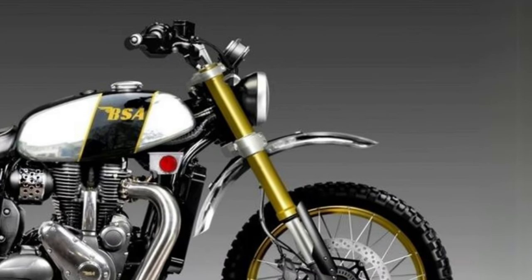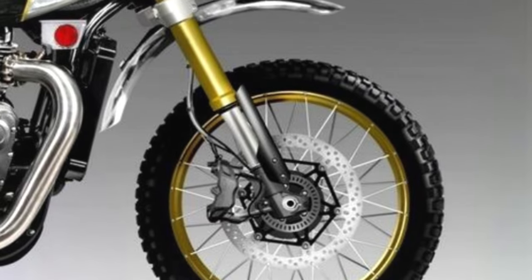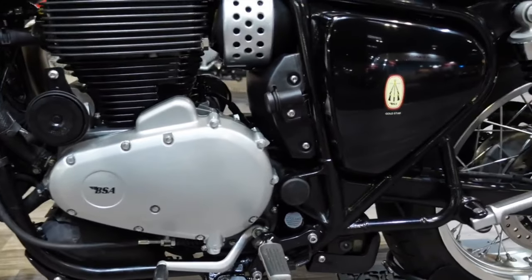As for the front brakes, it is equipped with a single good-sized disc like the standard Gold Star 650, but in the Bezzi assembly it adds a much more powerful four-piston caliper with radial mounting.